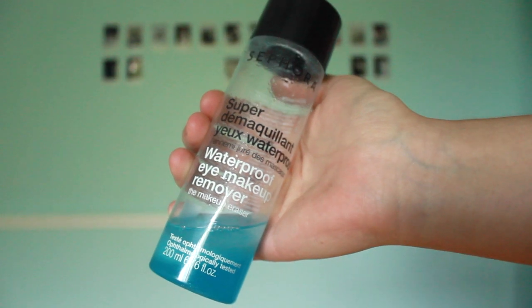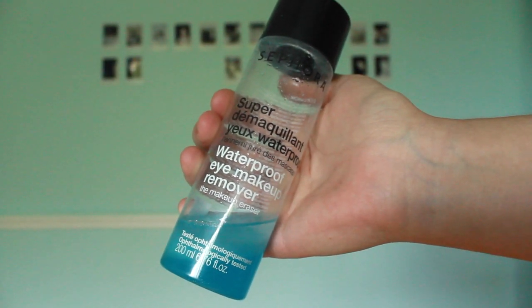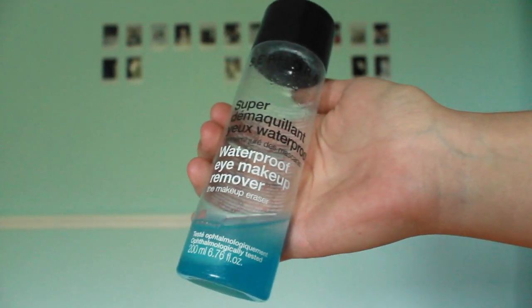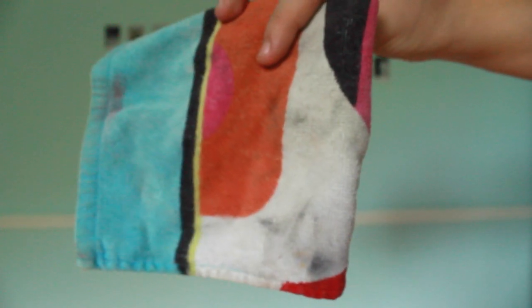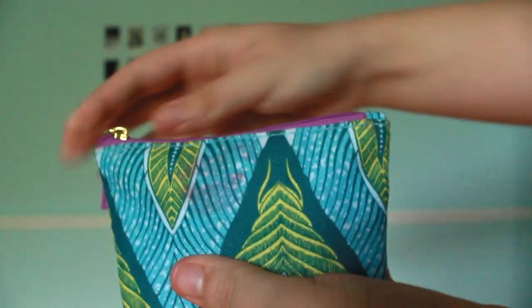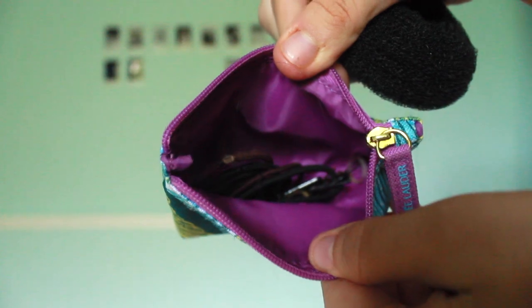Next would be a waterproof eye makeup remover. This one is from Sephora — they make a smaller one so if you're going on an airplane you can bring it with you. It works amazing and I just use a little cloth with it. It takes off my waterproof gel liner. Next tip is to have little pouches — this one is my hair pouch because I have my hair donut in here and also a bunch of hair ties, bobby pins, and other things like that.